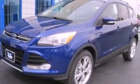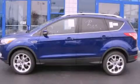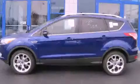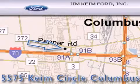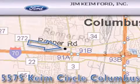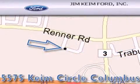This automobile won't last long at this price. Call and arrange a test drive now. Jim Keim Ford is located at 5575 Keim Circle in Columbus. Our goal is to exceed all of your expectations to ensure that you'll return for future visits. We'll see you next time.